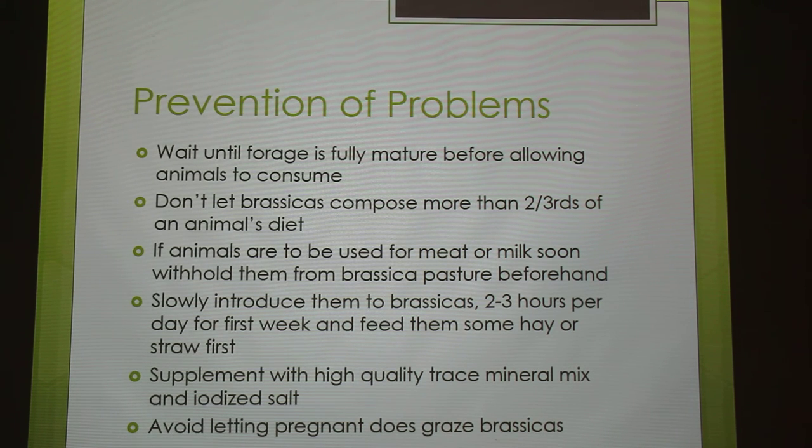I haven't heard about this problem in sheep, so I think it's mostly in does with the iodine proportions. That's an interesting topic, and you learned the hard way — you lost half your herd. And they were all dying and aborting within a three-day period. What a catastrophe — like, what's happening?